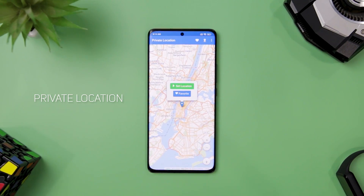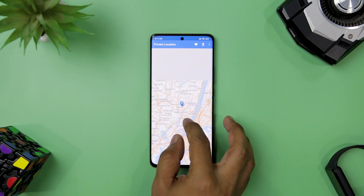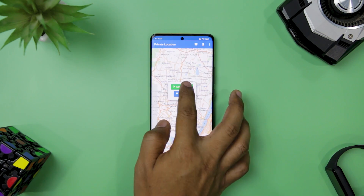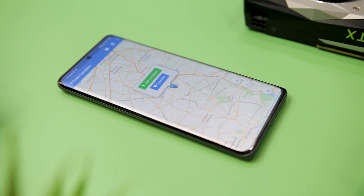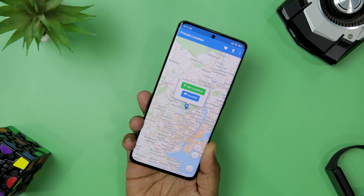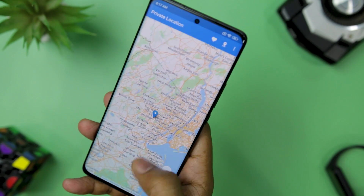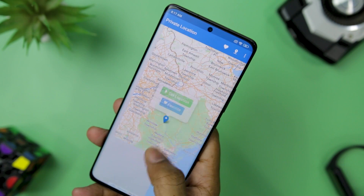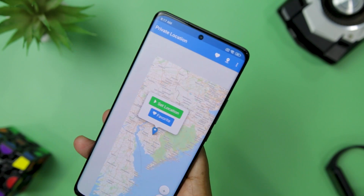Next up we have Private Location. If you are looking for a simple and effective way to spoof your location and protect your privacy, you might want to try this app. It lets you set your location to anywhere in the world and it works for both GPS and network location. You can also choose to change your location randomly every few minutes, which adds another layer of security. The app uses an open source map library that does not rely on Google Maps, so you can avoid their tracking as well.